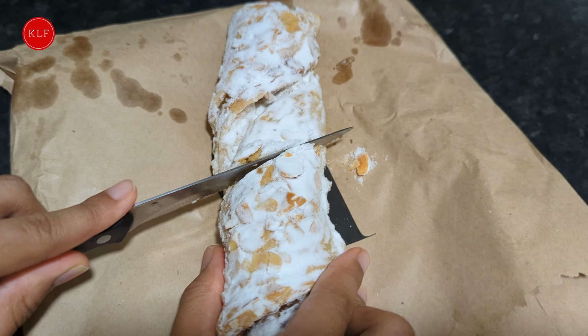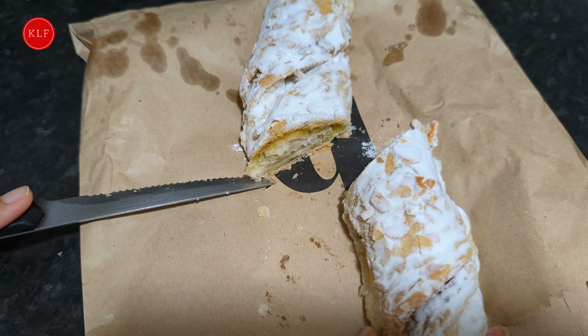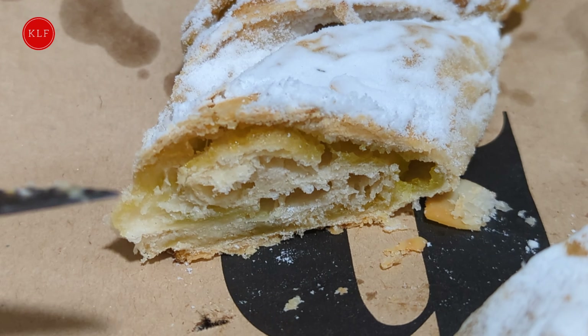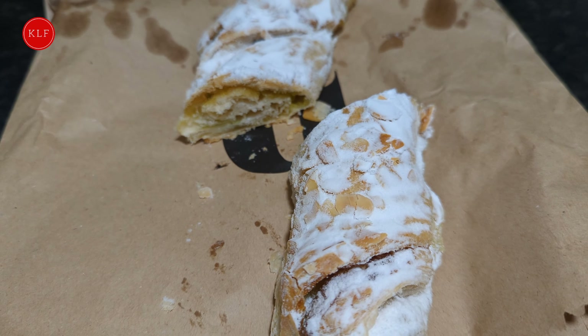Oh gosh, yeah. I like some of the layers I've got. There's a nice texture to the pastry, which not all pastries have. Especially it's almond sauce, so that's nice too.